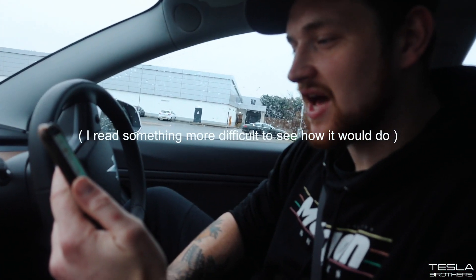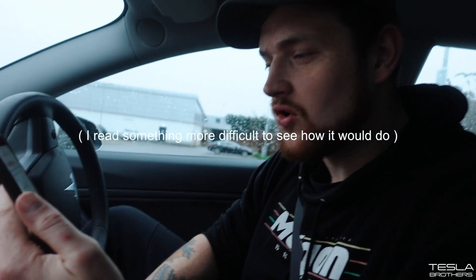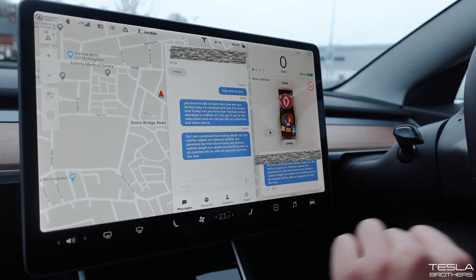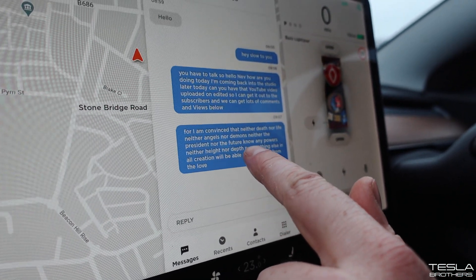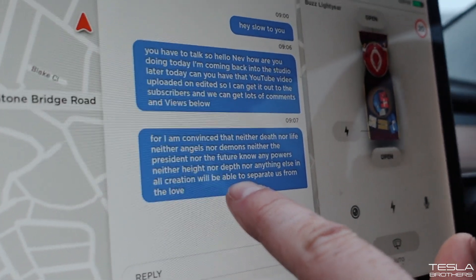Let's try that one more time. I am convinced that neither death nor life, neither angels nor demons, neither the present nor the future, nor any powers, neither height nor depth, nor anything else in all creation will be able to separate us from the love of God that is in Christ Jesus our Lord. There is a text limit, so let's have a look - I'll send that through to Neve. Apart from the word count limit, it got really close - that is really accurate.